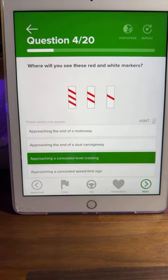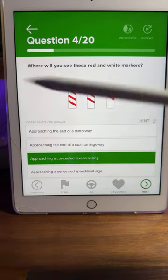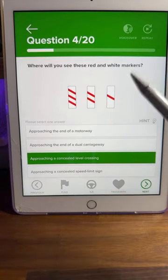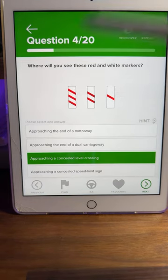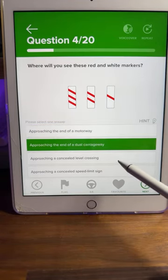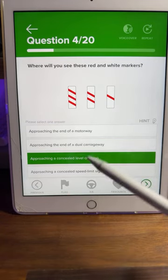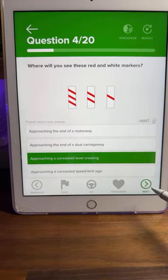What does 'concealed' mean? It means hidden. You're probably coming around a corner or a bend — that's why these markers are white background with red stripes, different from normal countdown markers. Approaching the end of a motorway would have blue signs; a dual carriageway would have a green background. Speed limit signs are not concealed. So C is the correct answer.